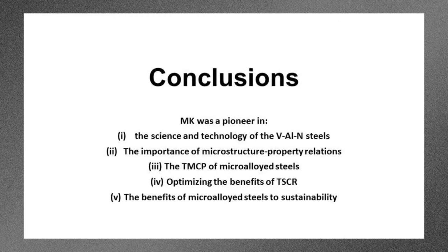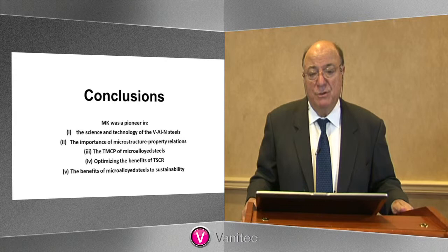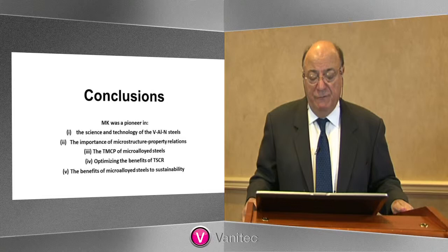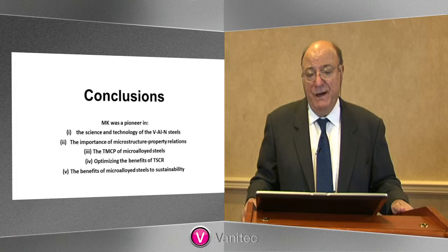I'd like to conclude with a few comments. MK was a pioneer in several areas in this general field. One was the science and technology of the vanadium-aluminum-nitrogen steels. Two was the importance of the microstructure-property relations in these steels. Three was the thermomechanical processing of microalloyed steels. Four was optimizing the benefits of these steels for use in thin slab casting and rolling in the mini-mills. And finally, five, the benefits of microalloyed steels to sustainability around the world to help with the sustainability of the steel industry. Thank you.